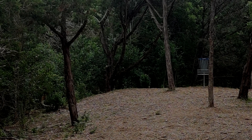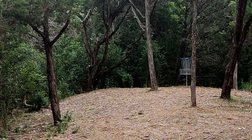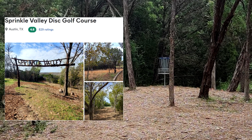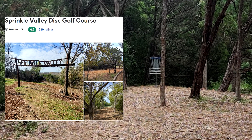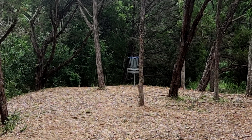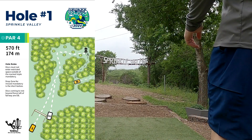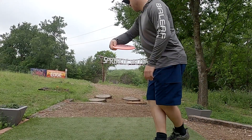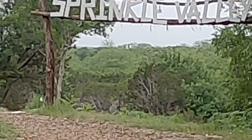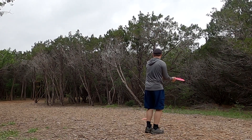What's up current and future disc golf addicts, welcome back to my channel. Today I'm going to be taking you along with me on a round at Sprinkle Valley Disc Golf Course, which was most notably the location for the USWDGC in 2024. This is the most famous course we played during our Austin trip, especially with the recency of the tournament played here about a month and a half before we played this round.